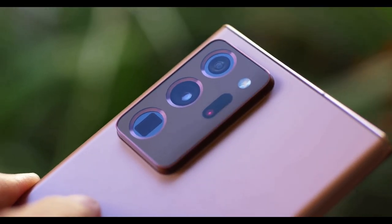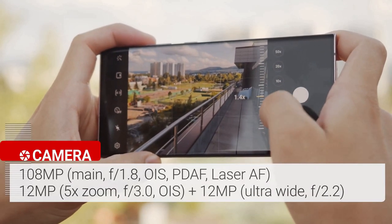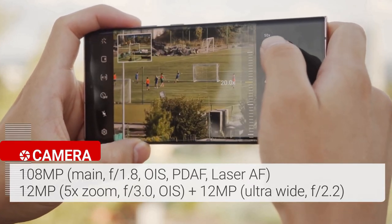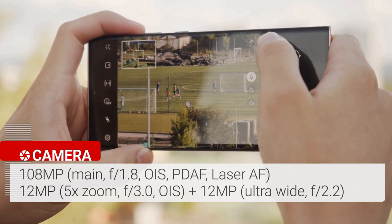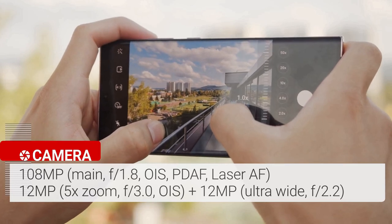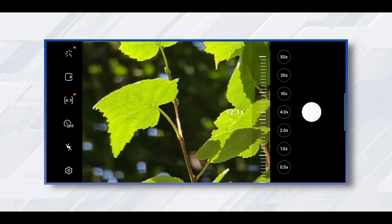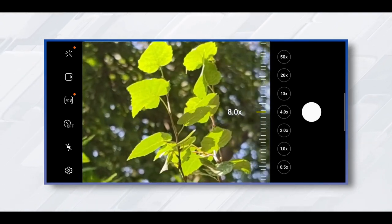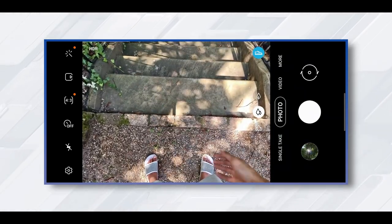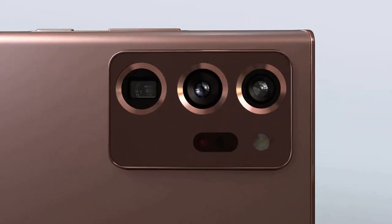The Samsung Galaxy Note 20 Ultra features a triple rear camera setup plus a laser autofocus sensor. The camera array starts with a 108MP wide camera with f/1.8 aperture, paired with a 12MP ultrawide camera with a 120-degree field of view. The 12MP telephoto lens delivers 5x optical zoom and up to 50x super-resolution zoom. The zoom lens delivers amazing quality — every time you zoom in, you'll be surprised by the distance covered and the details captured. The night mode is good, but not quite as bright or colorful as the iPhone 11 Pro.